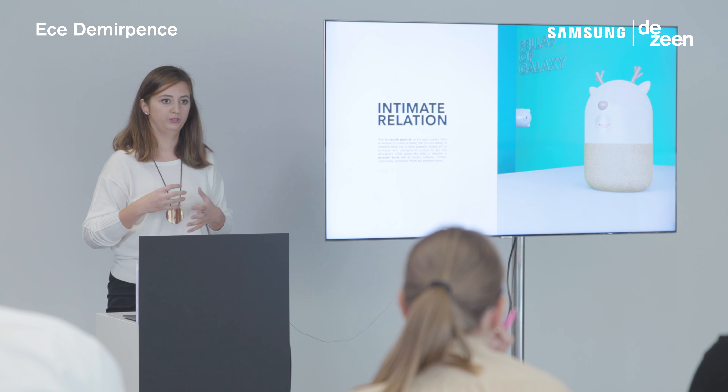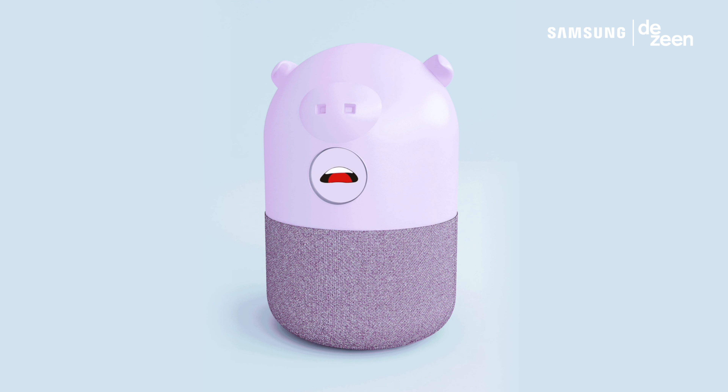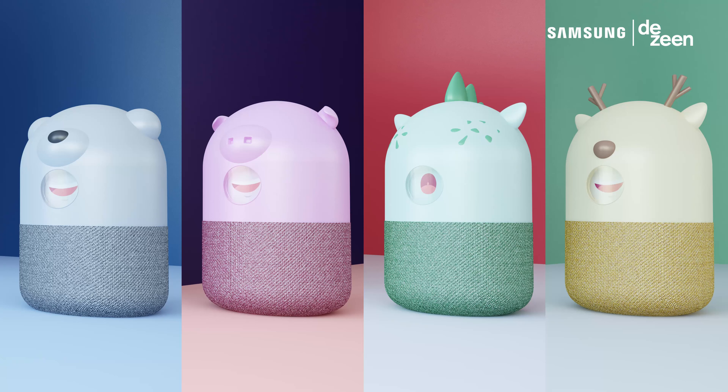Ege Demapanche from Turkey presented a device she designed with Chartay Demapanche. It's basically a device that can be used with a Galaxy Watch. When the watch is placed inside the device it charges it, but it also turns it into an interactive toy for children. The face of the watch becomes the mouth of a kind of animal creature which can then tell stories to children and become an all-around entertainment device.